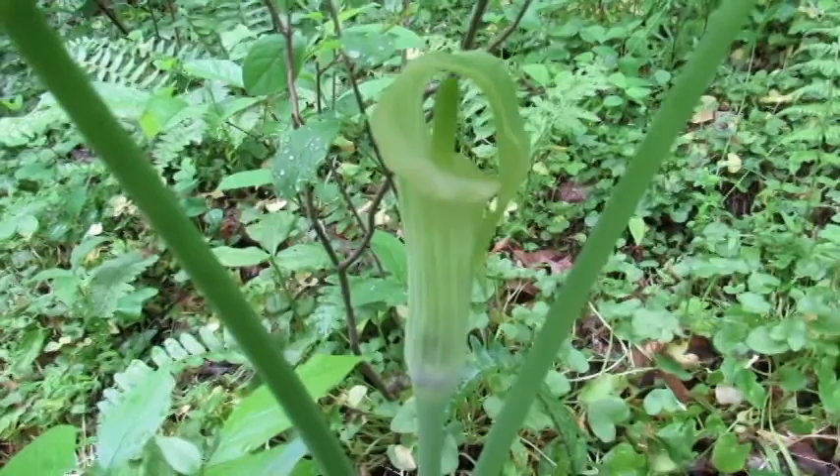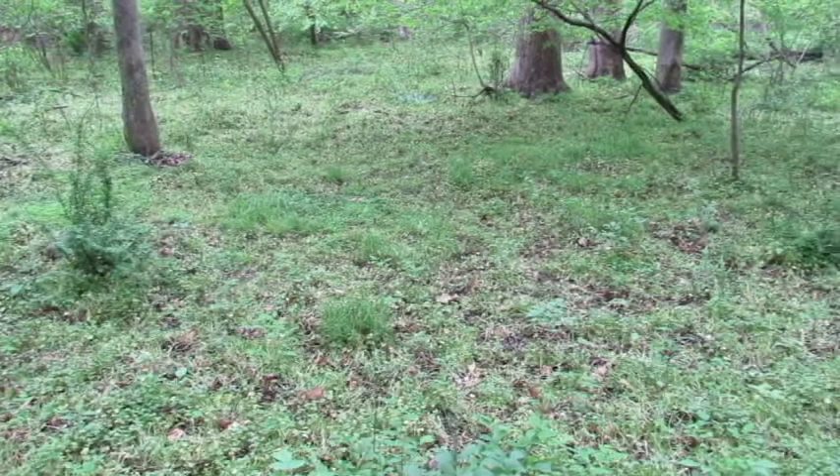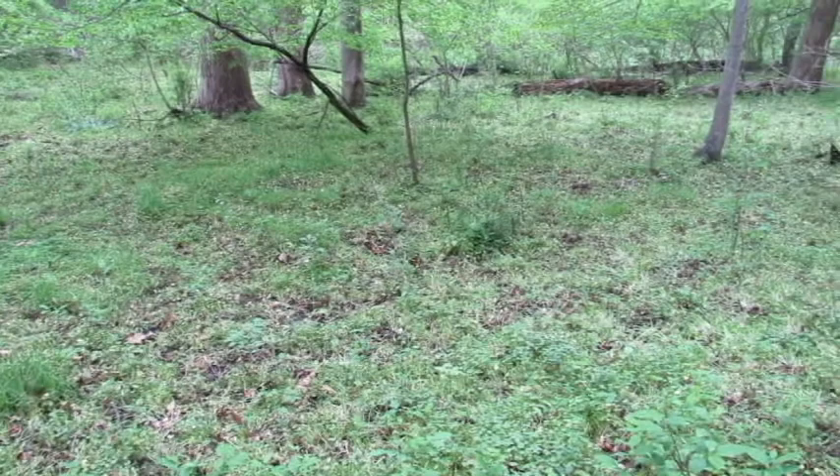About two weeks ago, this floodplain was covered with wildflowers. Most of them are gone now, but we're still looking for our variegated plants — none yet. Let's see how it goes.